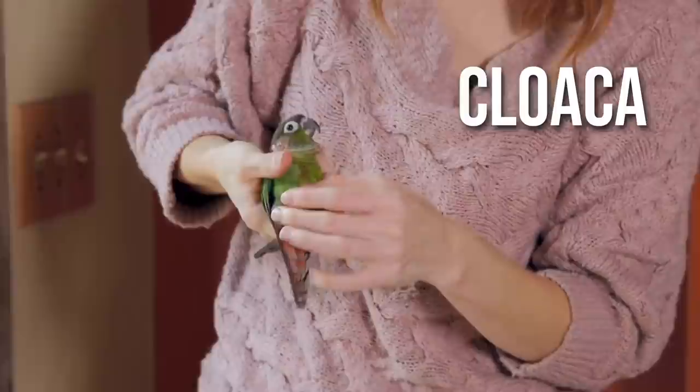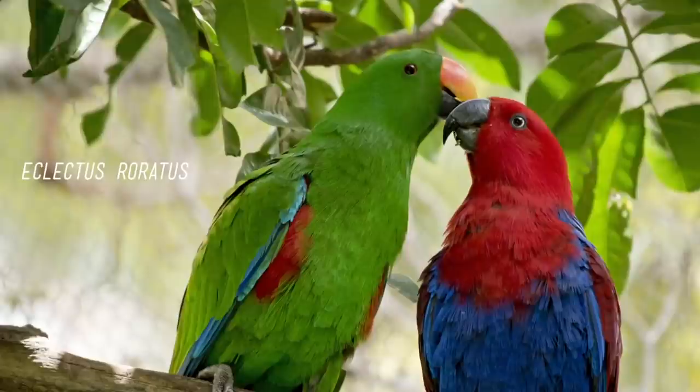Our last stop for parrot parts today is the cloaca — their everything hole. Poop, urates, and uric acid all come out of the cloaca. It's also used for reproduction and egg-laying. Determining if your parrot is male or female is difficult because they both have cloacas and nothing else visible. Some parrots have distinguishing colors that make it easy to tell, but most don't. If you want to know, you can get their DNA tested by sending in a blood or feather sample to a lab, or if your parrot lays an egg, you can be sure they're female. The cloaca should always have clean feathers around it. If it's red, looks inflamed, has large patches of bare skin around it, or there's feces stuck to it, you need to see your avian vet.